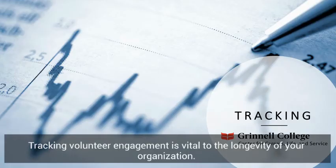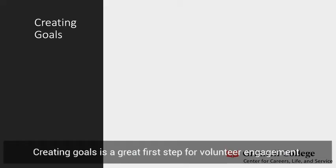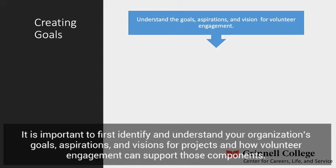Tracking volunteer engagement is vital to the longevity of your organization. Understanding the purpose of tracking volunteer engagement and the processes that contribute to developing, sustaining, and utilizing your tracked data will support the continuation of your organization. Creating goals is a great first step for volunteer engagement because it allows your organization to put into perspective realistic possibilities of completing activities, events, and projects utilizing volunteers. It is important to first identify and understand your organization's goals, aspirations, and visions for projects and how volunteer engagement can support those components.